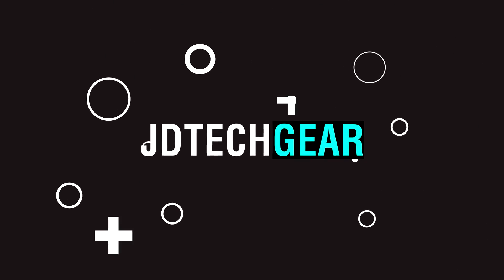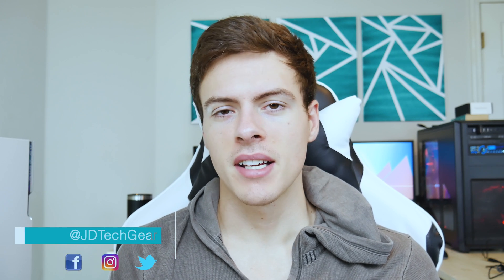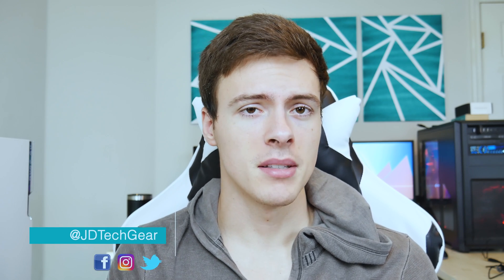Today I tried overclocking the AMD Athlon X4950 to its absolute maximum and it was a complete fail. Hey, what's up guys, my name is JD from JD Tech, and welcome back to the channel where we discuss PC passion, tech reviews, unboxings, and setup design. If you're into that sort of thing, consider subscribing and become a part of the Tech Junkie family.